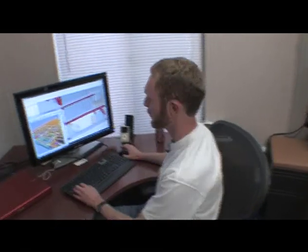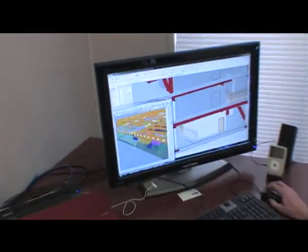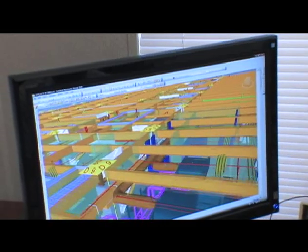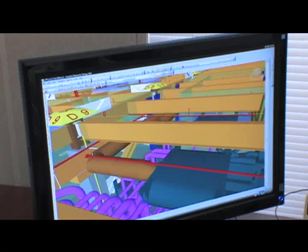As a virtual construction manager on this project, really what we're doing is virtually building the job. When I go through and fly through the systems here, you can see that we have an incredible level of detail in the model. Now, this model does not just sit here in this office,